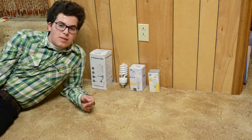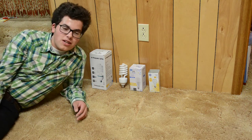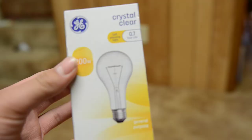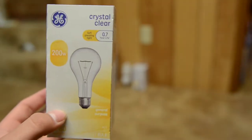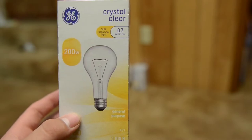I needed some light bulbs to do something with, and this is what I ended up with. So hopefully we can make something interesting out of this. This is going to be a comparison of primarily 200-watt equivalent light bulbs.